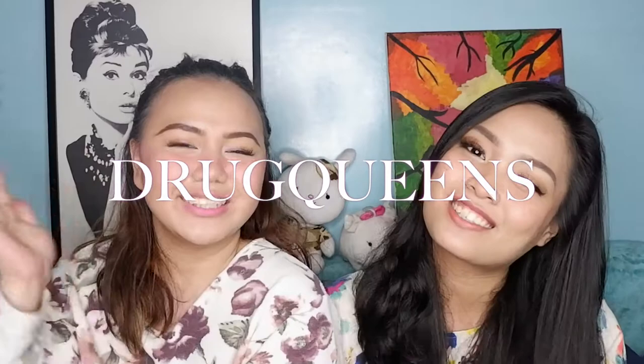How are you guys? Welcome back to our channel. And if you're new here, welcome! I'm Pat. And I'm Kat. And we are The Drug Queens! We're all about drugstore and affordable beauty products. We also do challenges and makeup tutorials, so go check them out on our channel and our social media accounts.